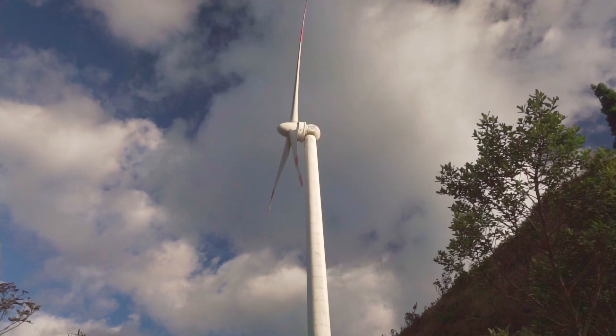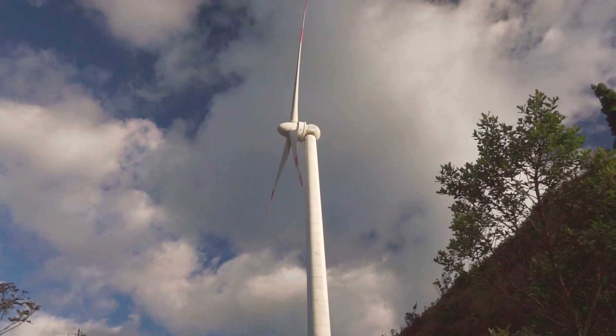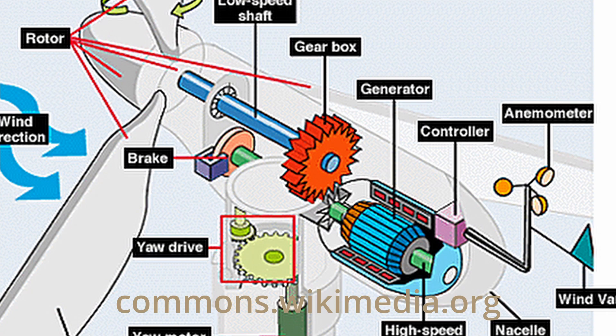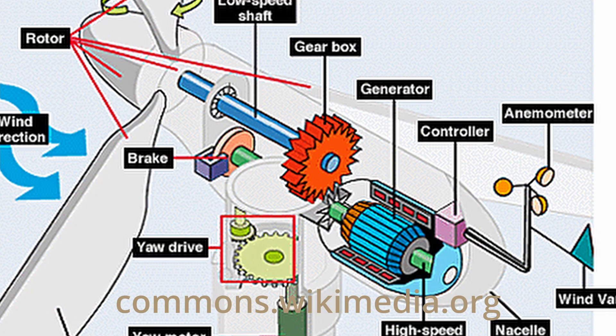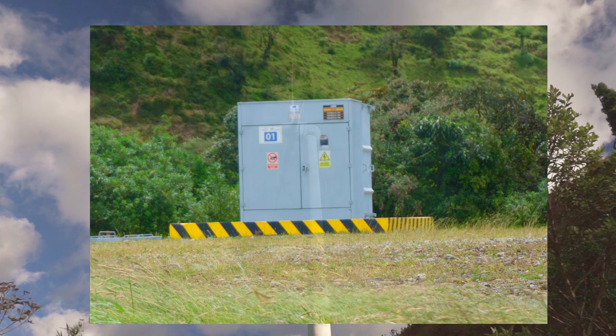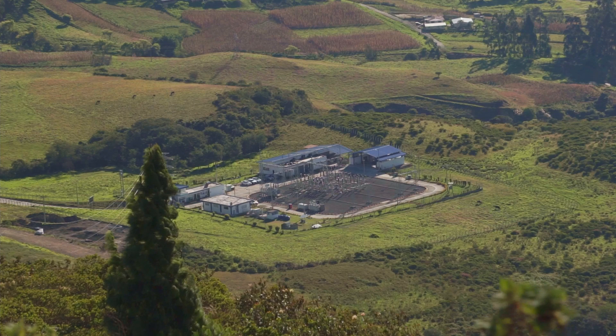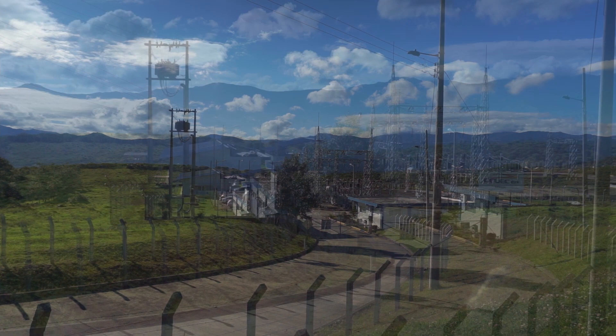The turbines generate electricity by rotating a direct current generator. These particular turbines are connected directly to the generator, whereas others are connected by means of a gearbox. The high amperage DC current produced by the generator is then converted into high voltage AC current, which can be sent to the transfer station. In the case of the Vianaco wind farm, this station is located just down the hill towards the city of Loja. From there, the electricity is transferred to the National Interconnected System for use throughout Ecuador.